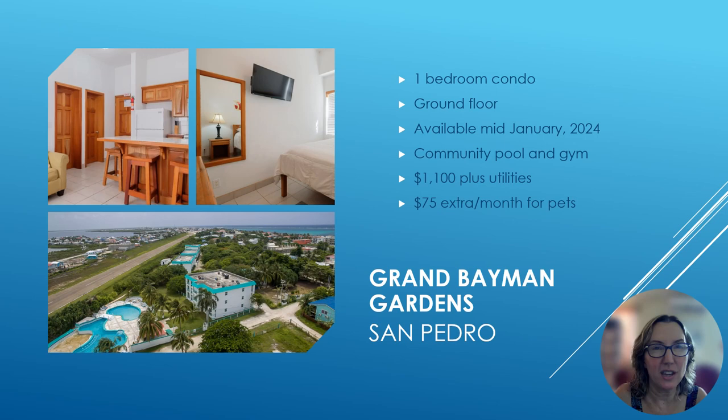If you've watched my videos, you'll know Grand Bayman is one of my favorite properties — I lived in this unit for about a month in January. I love it for the great swimming pool, water aerobics, and the bar and restaurant on site. It is a ground floor unit available mid-January 2024. It has a big community pool and a gym; if you rent there, the membership is of course included. The rent is $1,100 plus utilities, and it is pet-friendly for small dogs at $75 extra per month.